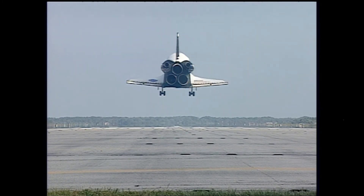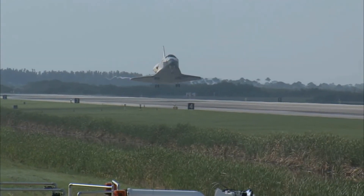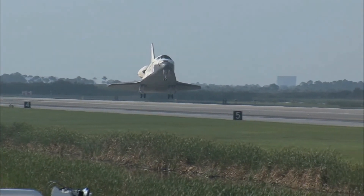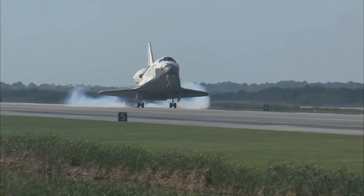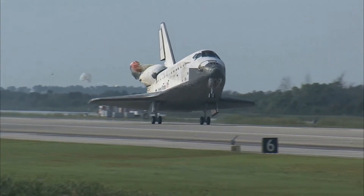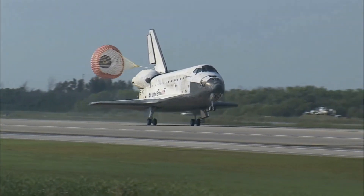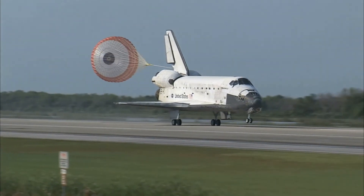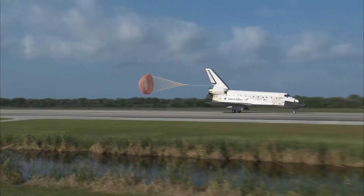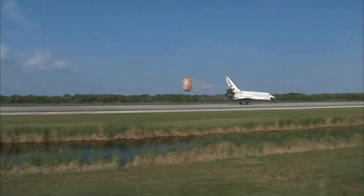Main gear — landing gear now down and locked. Main gear touchdown. Pilot Jim Dutton now deploying the drag chute. Nose gear touchdown.